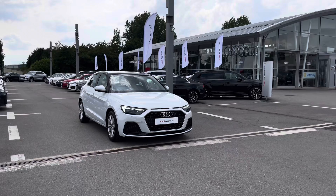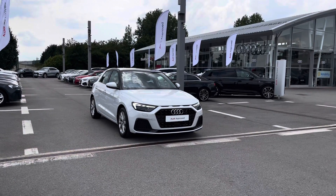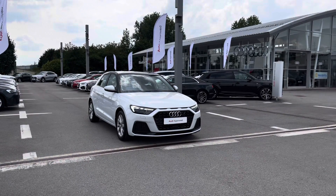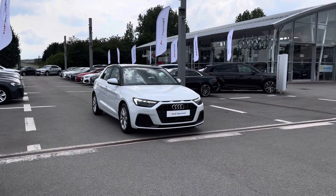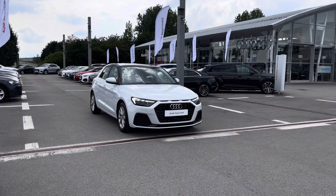Thank you for taking the time to watch this video on the beautiful Audi Approved A1 Sportback, which is part of the Audi Approved Used scheme. This includes a minimum of 12 months' warranty alongside flexible finance packages. For a personalised finance quote or to book a test drive today, please do contact us on 01254 868 216. Thank you.